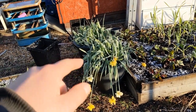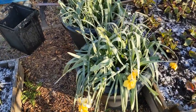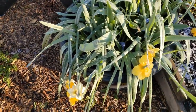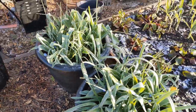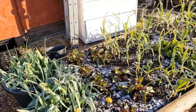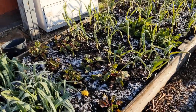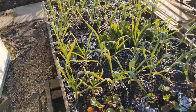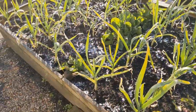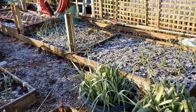I'll have to deadhead all those daffodils in there. Grape hyacinth's coming through okay underneath. The beets and the chard are pretty hardy so they'll take a little bit of punishment, as with the onions and the garlic, so we're alright.